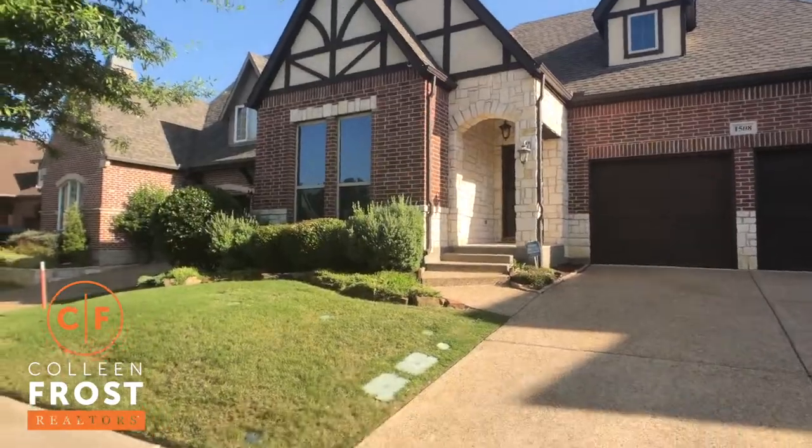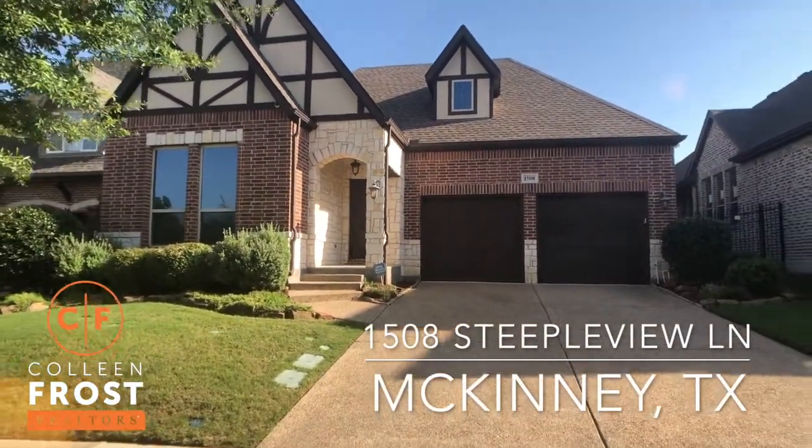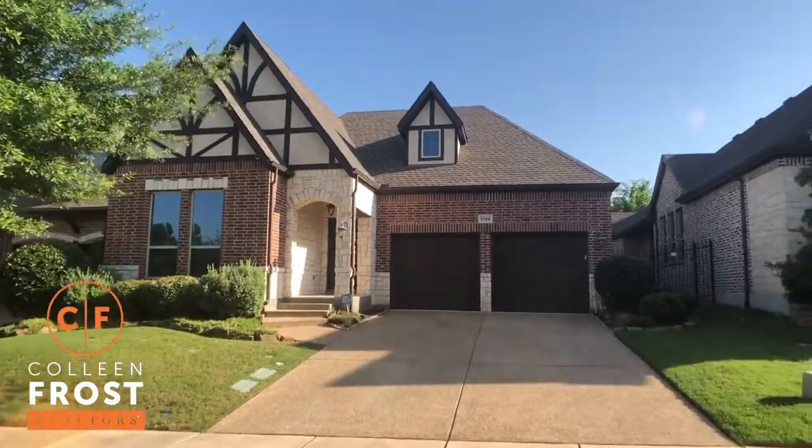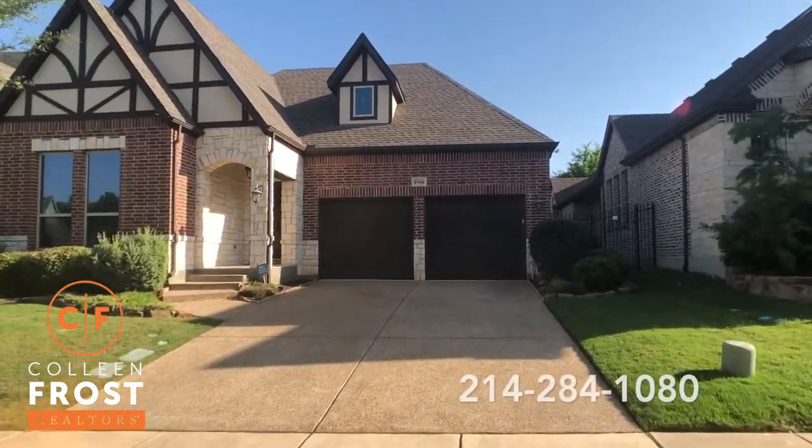Good morning! I'm Colleen Frost and I am so excited. It is a beautiful, awesome day and I have a beautiful, awesome listing behind me. We are at 1508 Steepleview in McKinney, Texas. This house is so perfect!